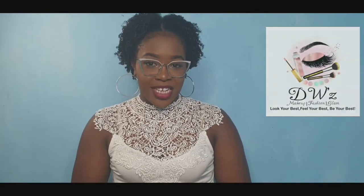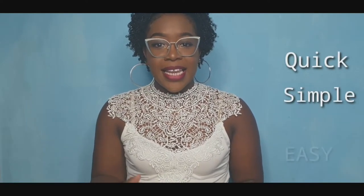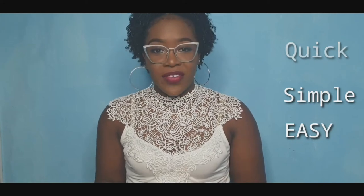Hi guys, my name is Des and I am the owner of DW's Makeup Fashion and Glam. Today we are taking a look at what's inside my Q and E Glam Box. Basically, the Glam Box is a quick, simple, and easy-to-use box that comes equipped with quick, simple, and easy-to-use beauty products fit for every queen.